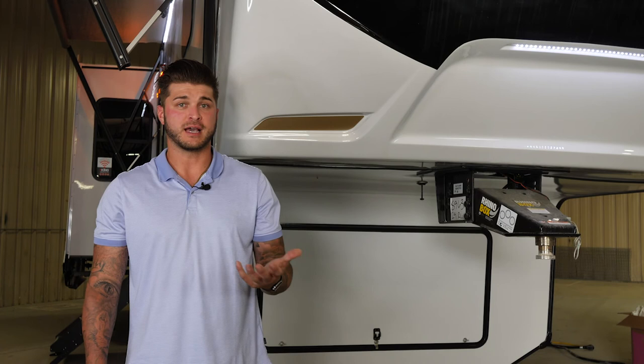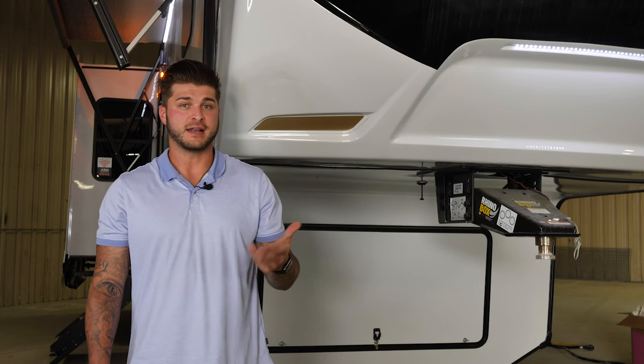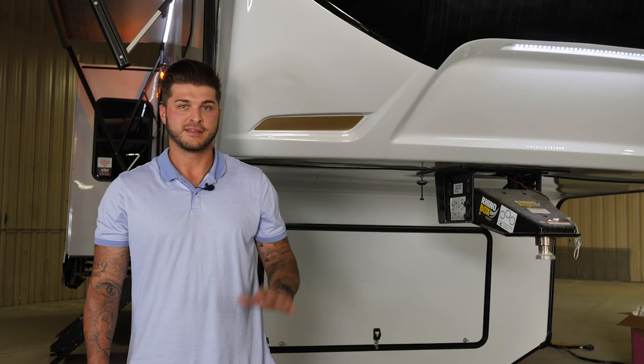I'd like to thank all of you for watching. If you have any more questions or want more information, you can look at pictures, virtual tours, and floor plan sketches on our website at www.ForestRiverInc.com/CedarCreek. Thanks for taking the tour with me.